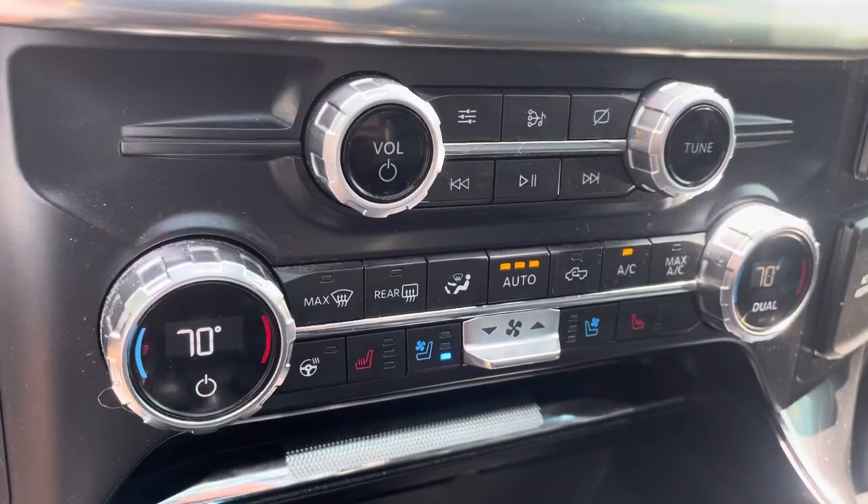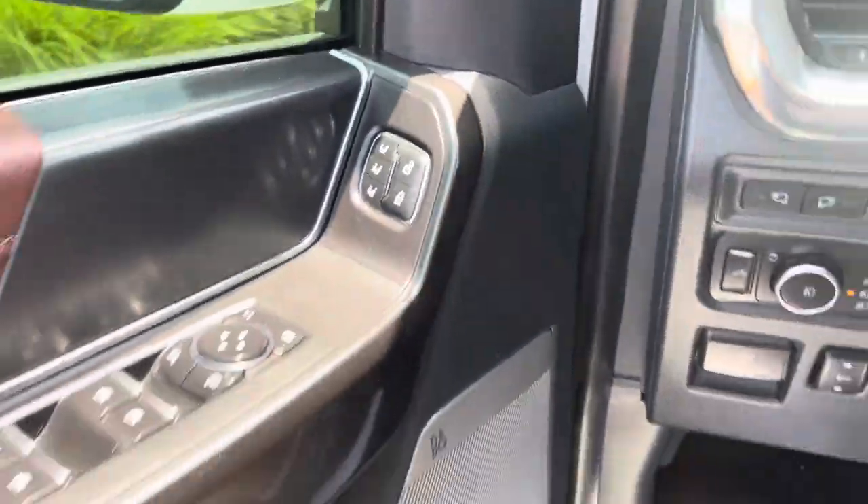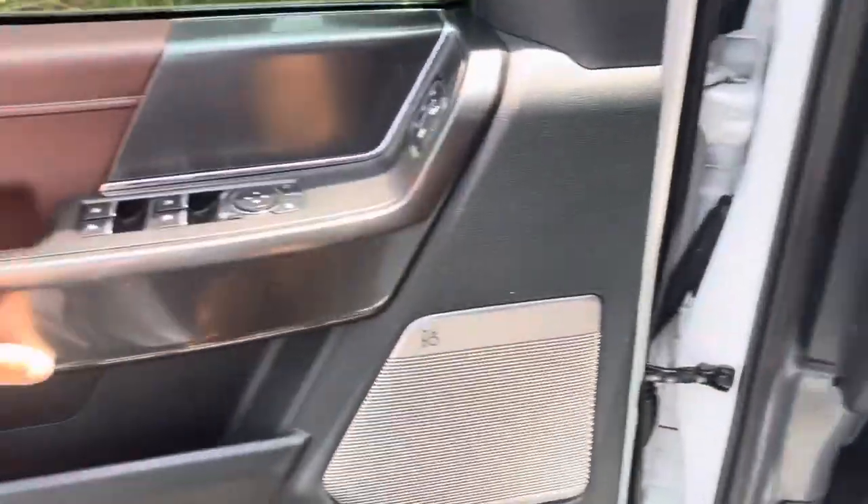Of course, heated and cooled seats. Heated steering wheel. Got your lane centering on there, which I love. Memory seat. The list goes on and on — this truck is loaded, loaded.